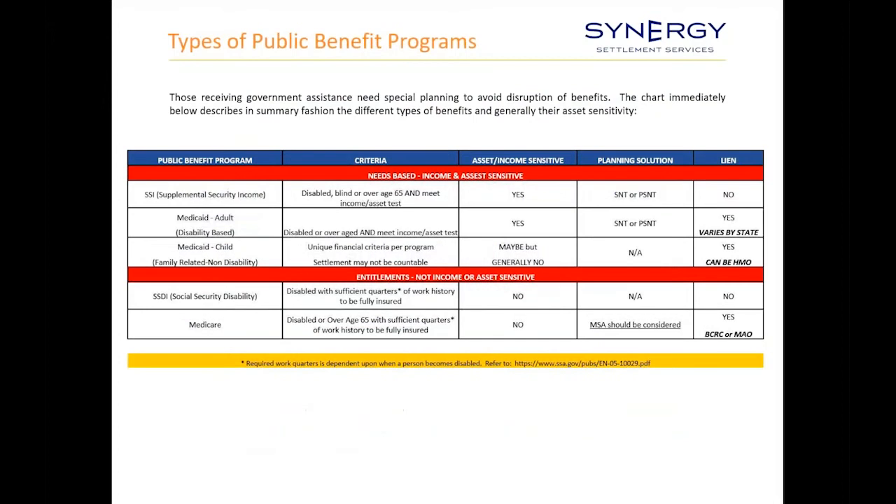Before getting into the nuts and bolts of Medicare Secondary Payer compliance, it's important to understand the different types of government benefits that clients can have when they are disabled. Clients frequently confuse these, so you have to become a bit of a detective. If they are receiving needs-based or income and asset-sensitive benefits, those are going to be the Medicaid program and the SSI program.